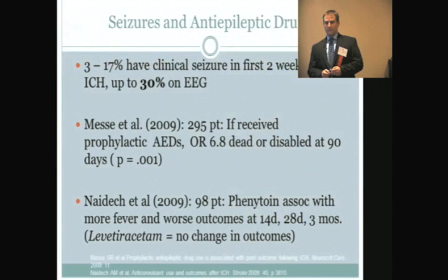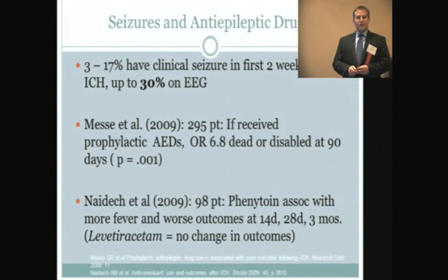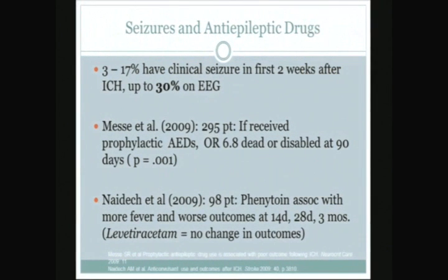The other big quandary is seizure prophylaxis — which patients need to be started on anti-epileptic medications? We know that up to 17% of patients will have clinical seizures in the first two weeks after ICH, and if you include subclinical seizures detected by EEG, the number is up to 30%. Seizures in this condition do lead to worse outcome, and there's no controversy that patients with clinical or subclinical seizures should be treated with anti-epileptic agents.